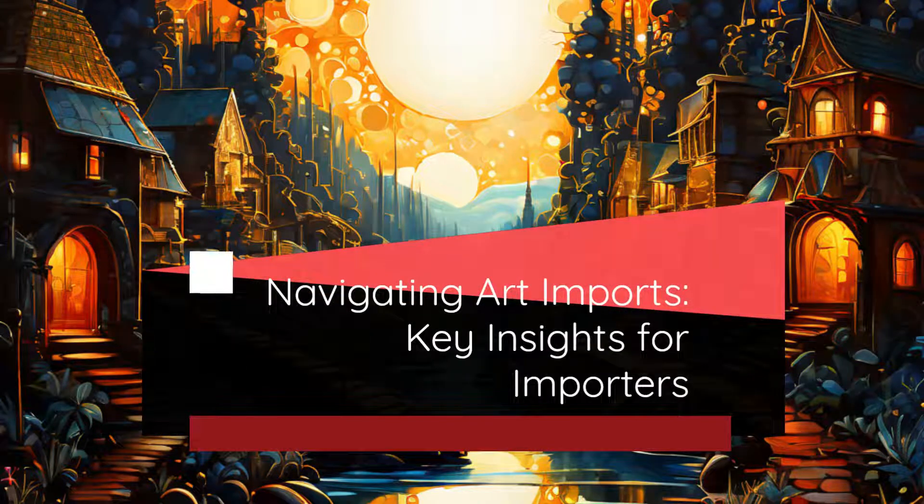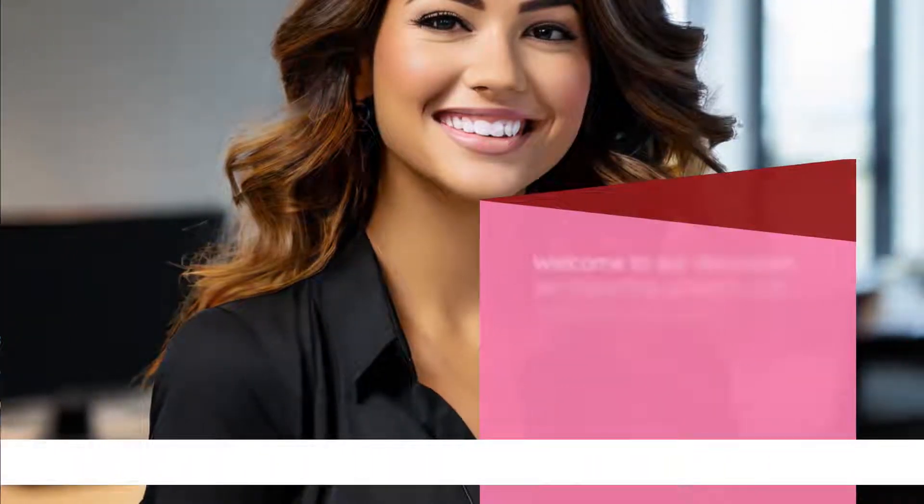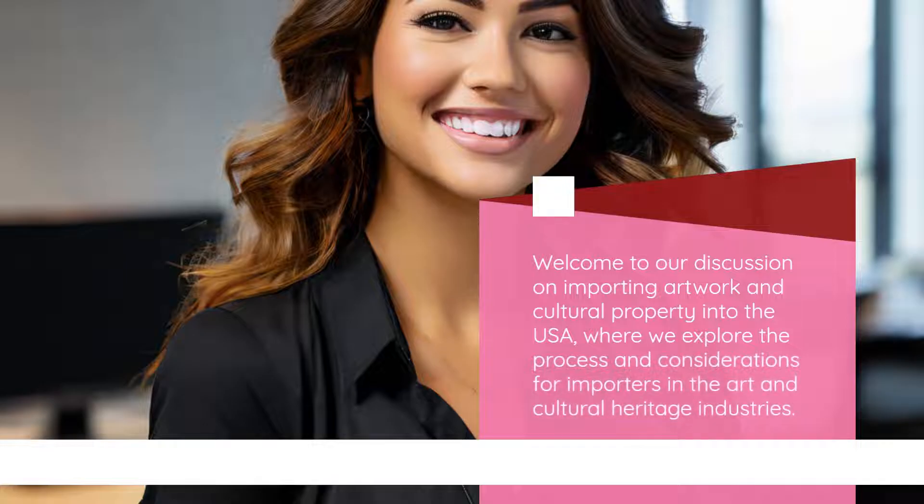Navigating Art Imports: Key Insights for Importers. Welcome to our discussion on importing artwork and cultural property into the USA, where we explore the process and considerations for importers in the art and cultural heritage industries.